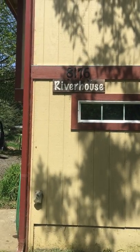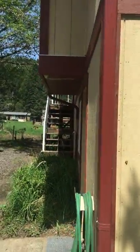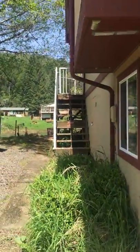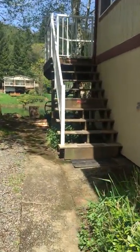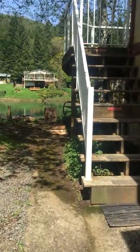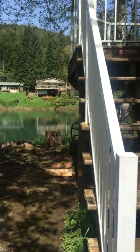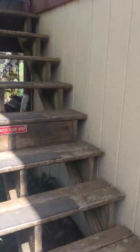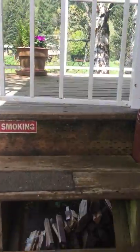Hello and welcome to the Siletz Riverhouse. We're just going to take you on a brief tour. When you drive in you'll come upon our beautiful view of the river, and you'll need to go up approximately 10 steps to our deck.